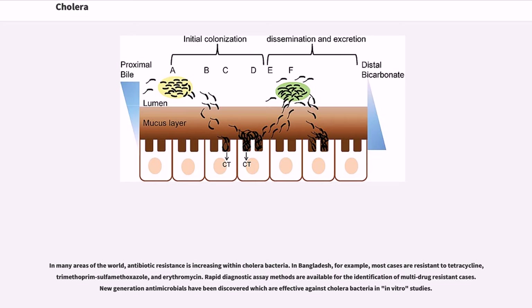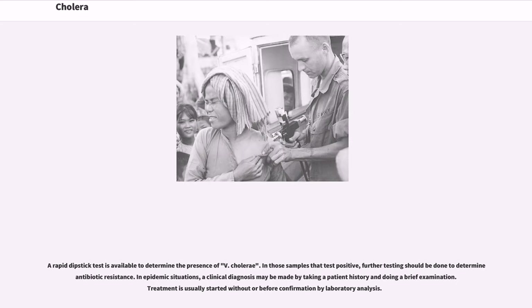In Bangladesh, for example, most cases are resistant to tetracycline, trimethoprim-sulfamethoxazole, and erythromycin. Rapid diagnostic assay methods are available for the identification of multi-drug resistant cases. New generation antimicrobials have been discovered which are effective against cholera bacteria in in vitro studies. A rapid dipstick test is available to determine the presence of V. cholerae. In those samples that test positive, further testing should be done to determine antibiotic resistance.